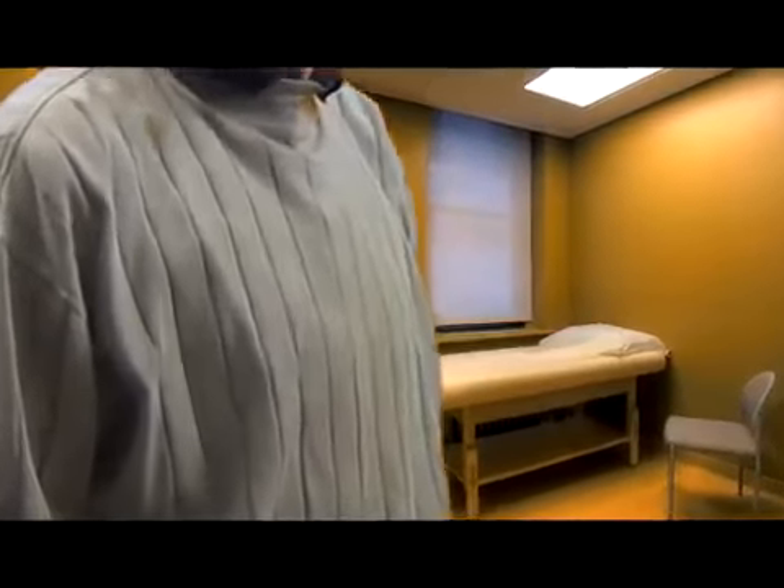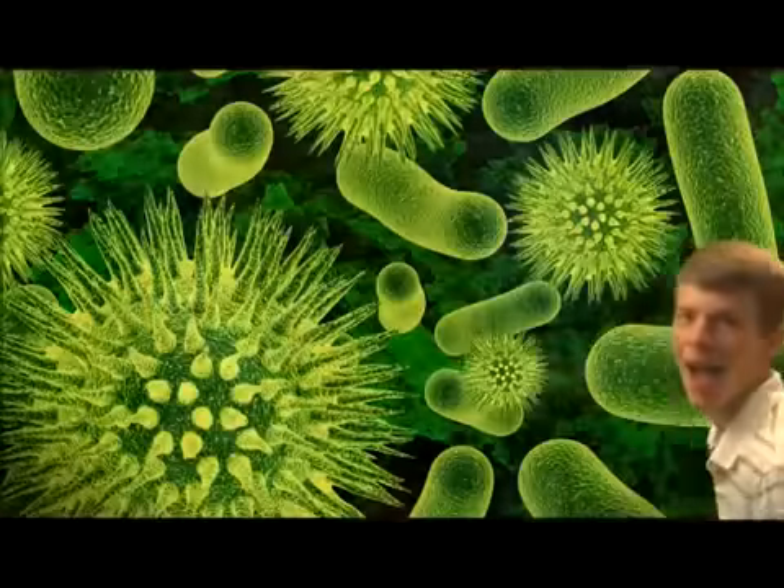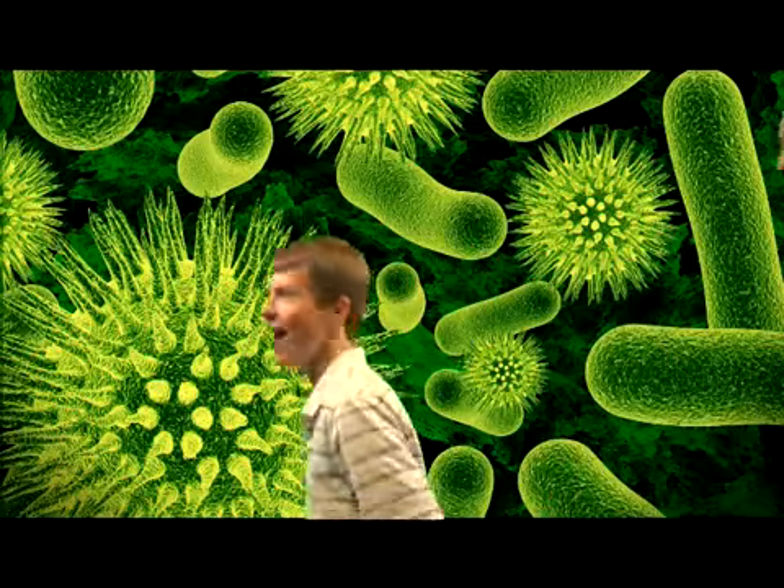I've already seen those anatomy charts, and they're just boring and make no sense to me. But this is different, Org. We're going to take a 3D trip inside you and see how your internal organs work. Explore the human body through our new fun and interactive game.